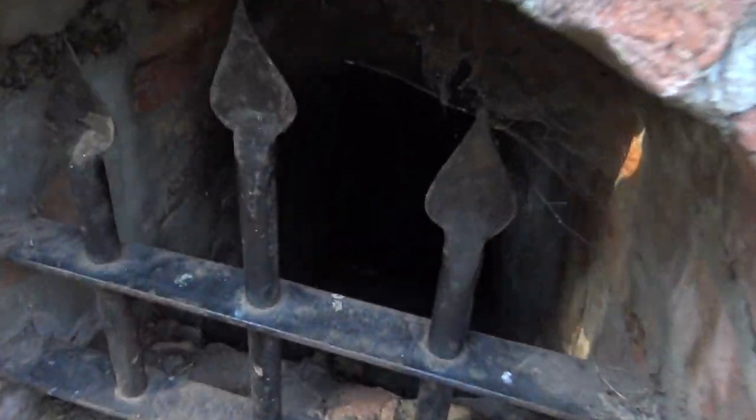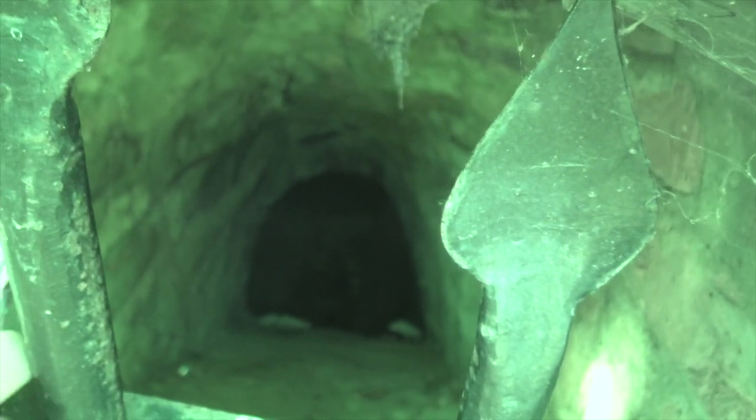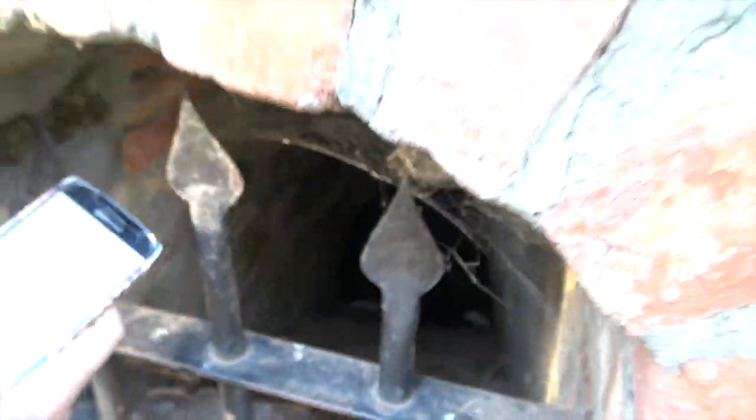There are little gated off windows that certainly look spooky. Put my torch on — you can't see anything down there. Oh, it's so creepy. Alright, let's keep walking around. It's almost like a stage area as well on top.